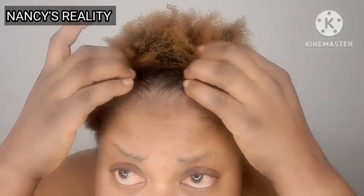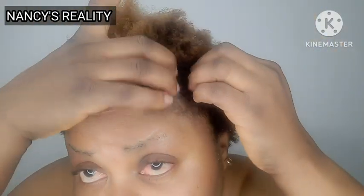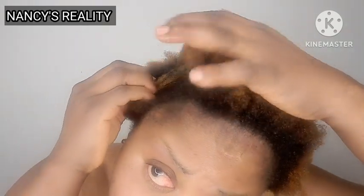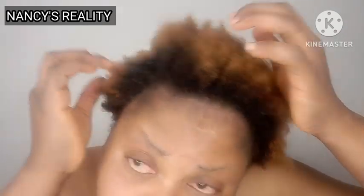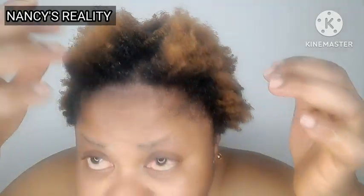Okay guys, this is my hair — I just got out of the bathroom. You can see how clean, moisturized, and very soft my hair looks. Thank you all for watching. If you watched this video up to this point, God bless you. Please don't forget to like, comment, and share, and I will see you again on my next one. God bless you, bye!